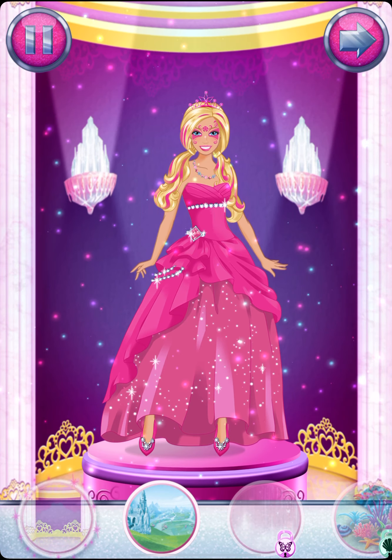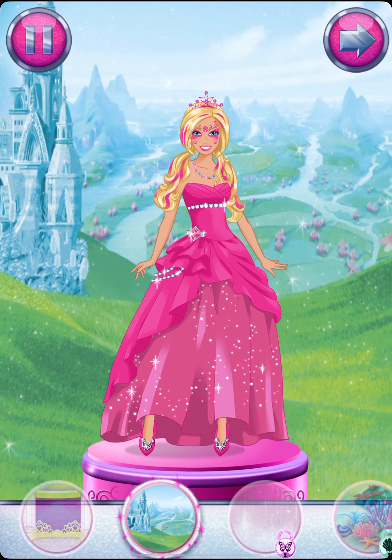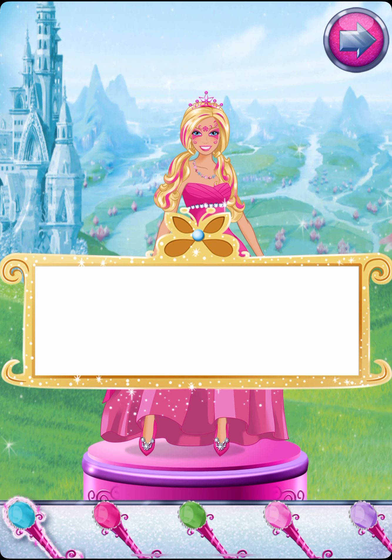Hit the scene. Choose a background for your magical fashion. Almost done. Just sign your name and tap the arrow.